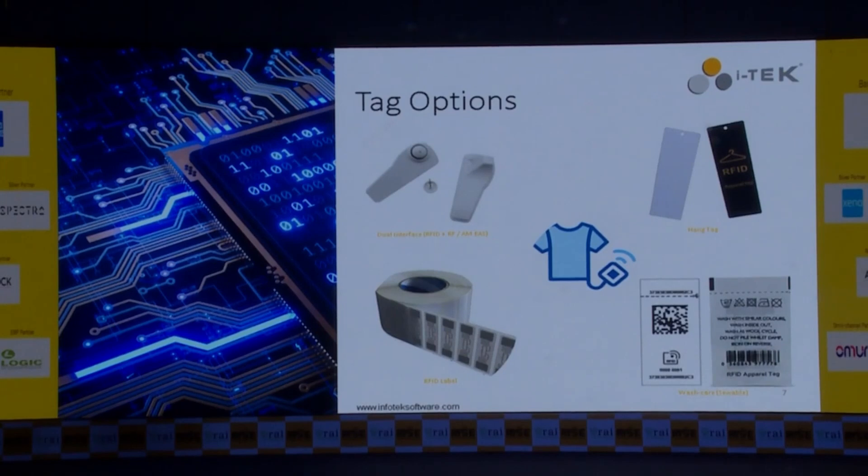We came out with RFID, and these are the four RFID tag options our retailers are selecting from today. We are agnostic of the form factor. You can go with a hang tag which is a dual-interface tag, an RFID label, an RFID hang tag, or a wash-care label which brands like Decathlon, Superdry, and many more are using today. We have done comparisons on 14–15 points and are happy to share details at our booth.